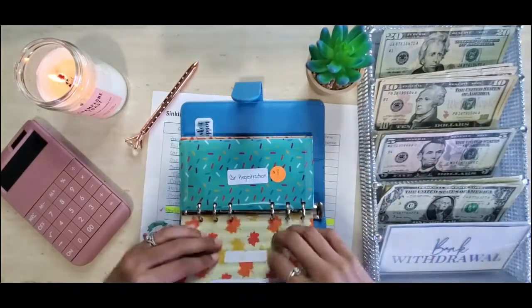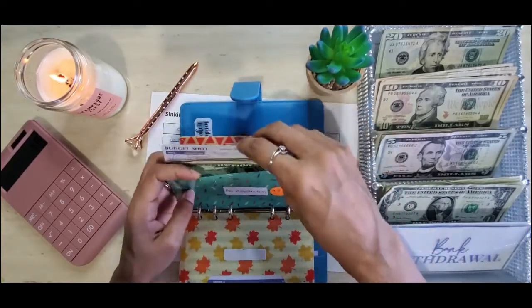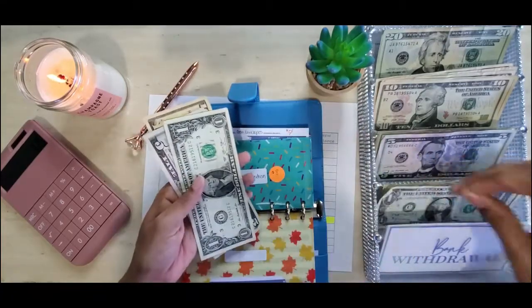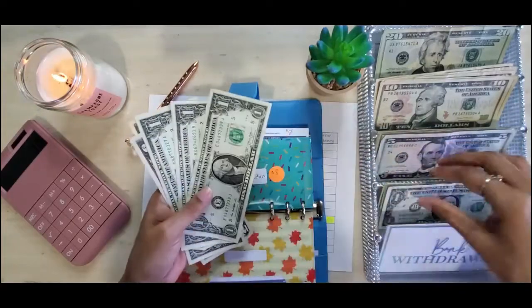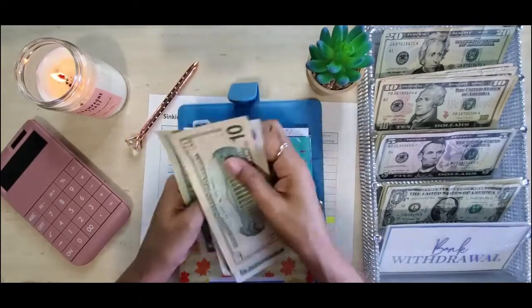Next we have car registration. Car registration gets $4 and that should take us to $20. It's getting four ones: one, two, three, four — 10, 15, 16, 17, 18, 19, 20.